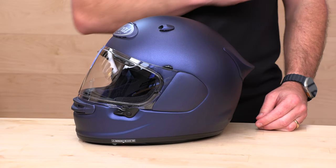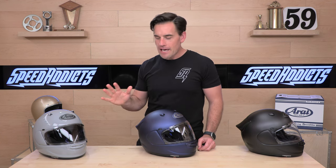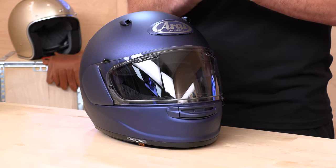We've got frosted graphics like this blue in front of me, a black frost over here, and of course the hot color these days — that Nardo gray, very popular. Arai is calling it light gray — pretty boring, you guys could do better. Five shell sizes, five EPS — always the Arai promise — so that you're not wearing more helmet than you need to.